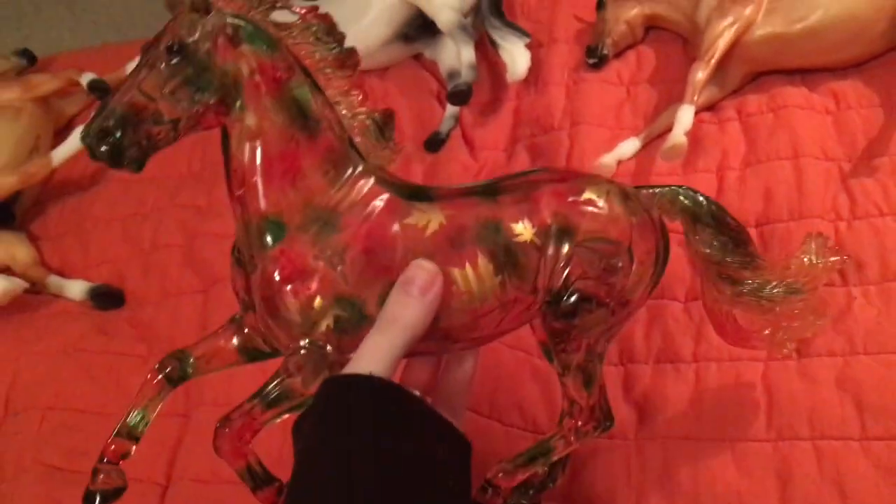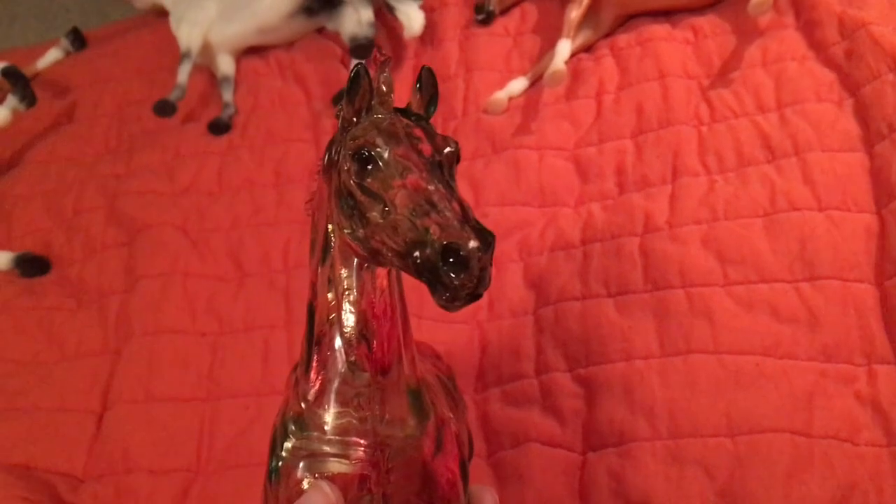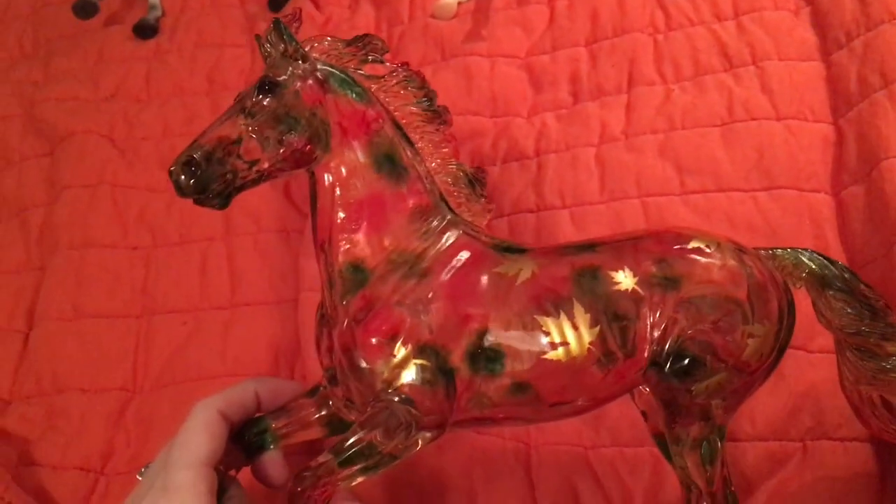Then we have Sugar Maple, who is probably really hard to see on my bed, sorry about that. He's so cool. He kind of sprung up on me — it was like, oh Breyer's making a fall exclusive, I guess I'll have to buy that. He's just so cool and probably my second favorite of all these guys. If Breyer wants to do more fall exclusives, I'm down for it. I love the seasonal horses, so just keep it coming.